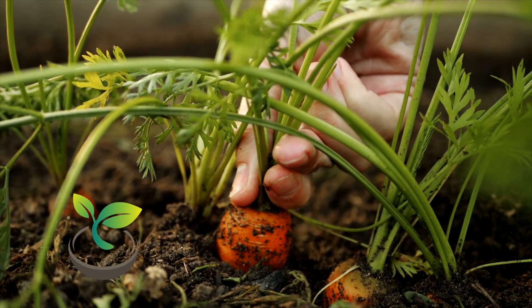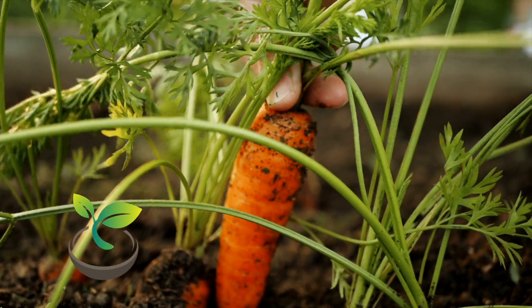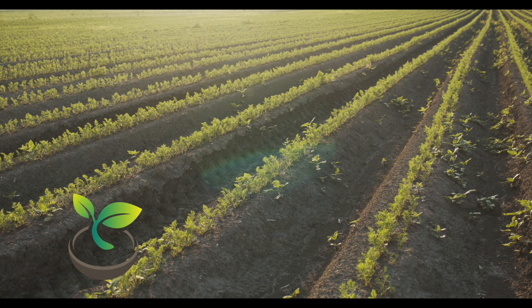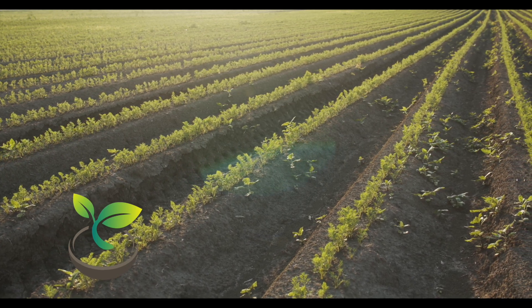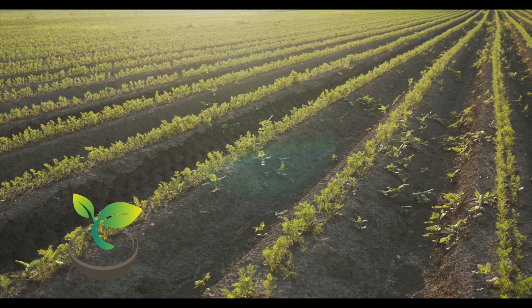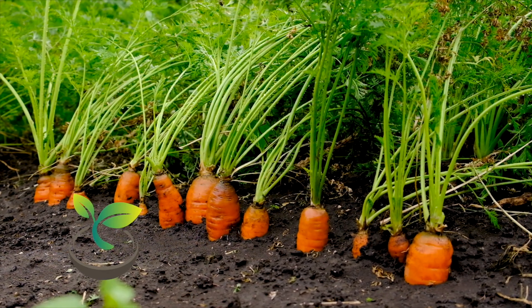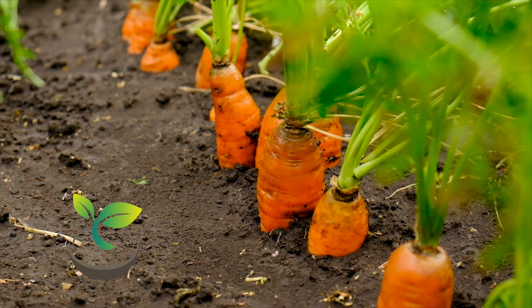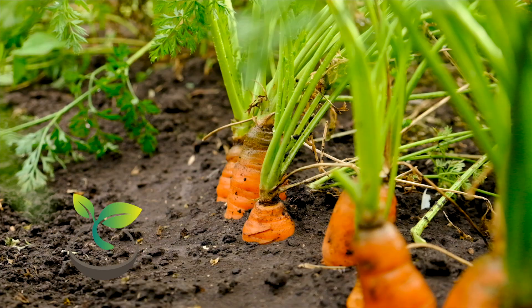Happy gardening, folks! Have a great day!